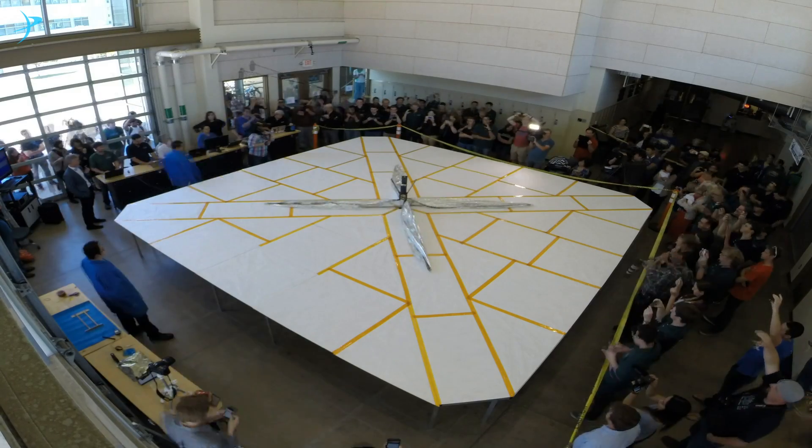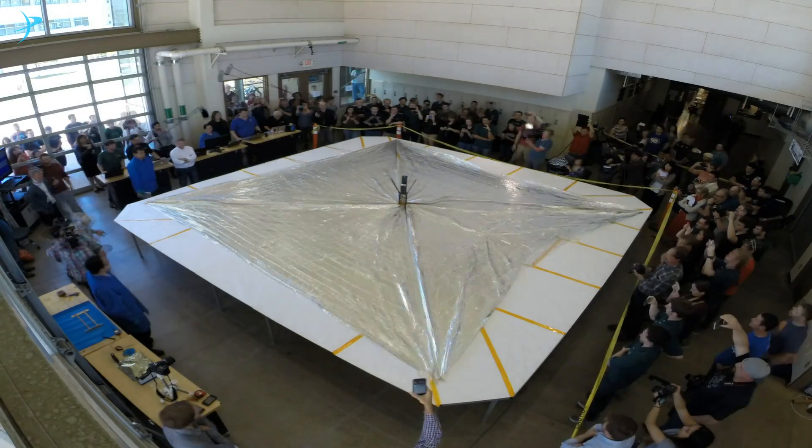LightSail 2 was originally scheduled to launch in 2016. But the launch was delayed, so we've turned that delay into opportunity to make extensive upgrades. And that led to more tests, and that led to more enhancements. We've really made the most out of the extra time.